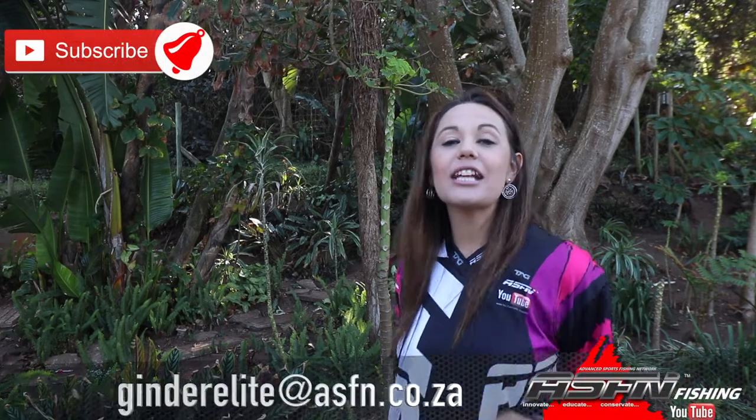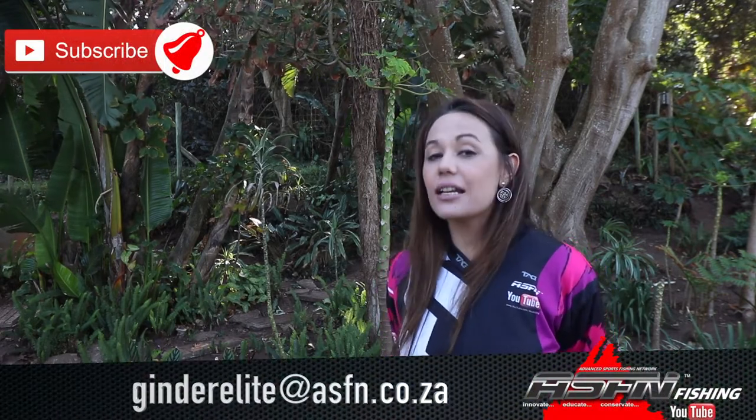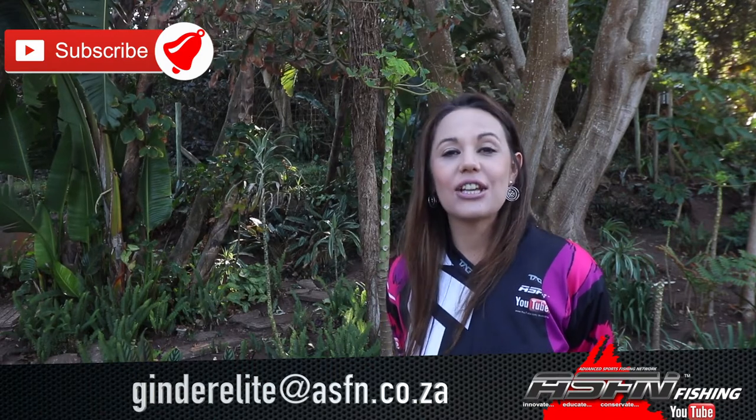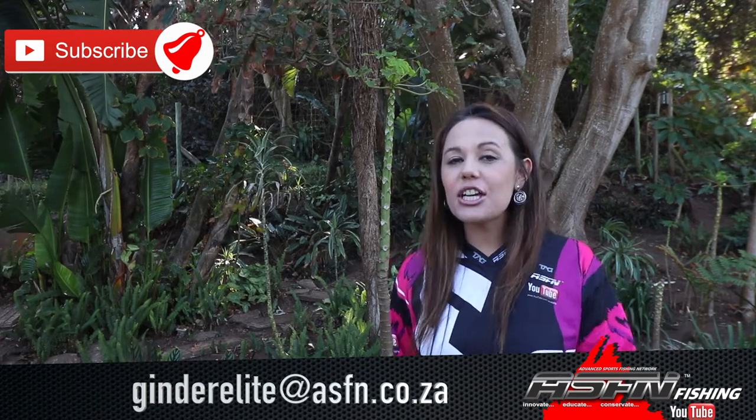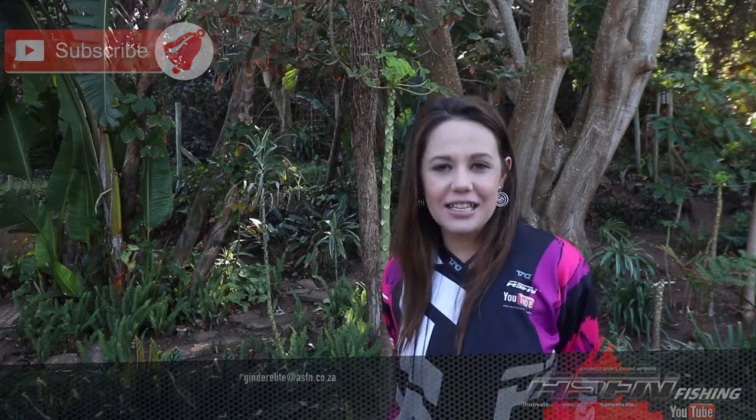Well that wraps it up for this week's ASFN News Flash. Remember to keep those catches coming to Grand Elite at asfn.co.za. Remember to subscribe to the channel and hit that little bell icon if you would like notifications of when new content is getting loaded. We'll see you next week. Goodbye.